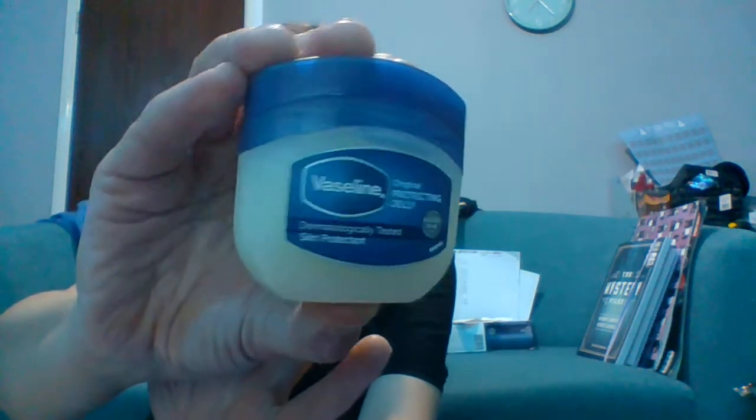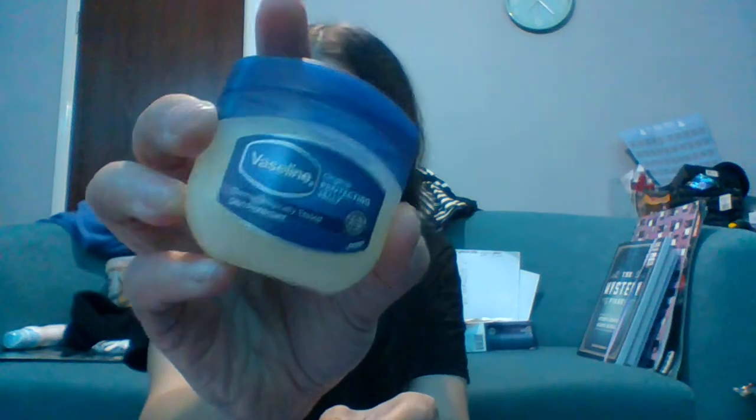The last item I got from Savers was a mini Vaseline. Why? Because when you dye your hair, if you put a little bit of Vaseline around your hairline and under your neck, it's meant to stop the bleeding of hair dye onto your scalp and face — or so I've been told. This was just a pound.